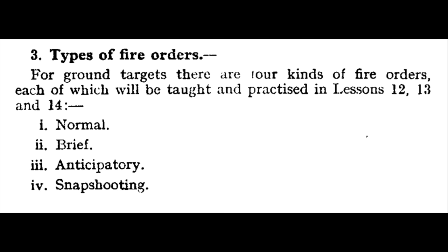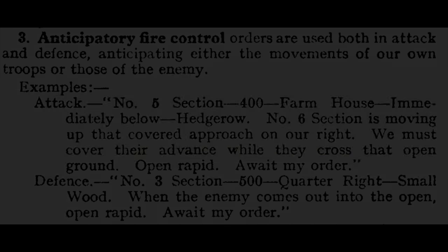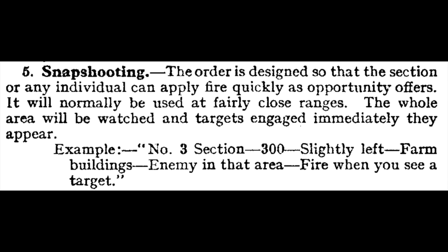There were three other types of fire control orders: the brief, the anticipatory, and the snapshooting. A brief fire control order gave the very minimum of information for what would probably be a most obvious target — for example: three hundred, half right, rapid fire. For anticipatory orders, the fire control order was suffixed by 'await my order.' This let the fire unit know where the target was, but not to engage until sometime in the future, on orders of the commander. For snapshooting, the command to fire was 'fire when you see a target.' Here, although no enemy was visible, the men were directed to observe a certain area, then engage when the enemy presented himself.